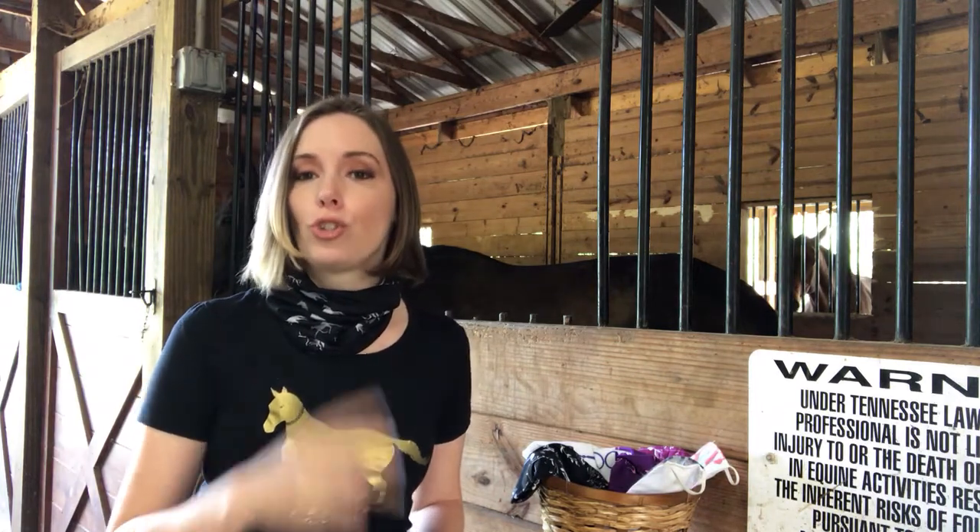Hi everybody, this is Jessica from The Painting Pony again, and I'm coming to you from inside our barn where we're currently on foal watch waiting for two foals any day now. But while we're waiting, I want to talk to you about two new products that we have to show you that are going to be really handy for you.